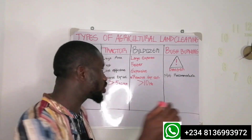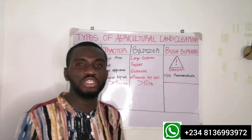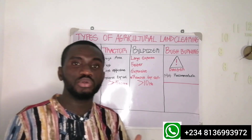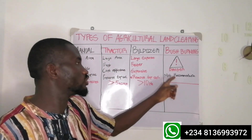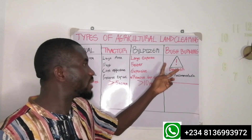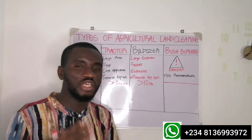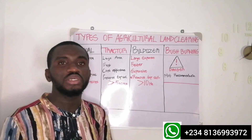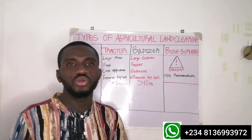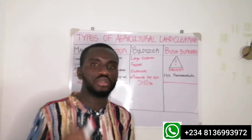The last method, which we cannot ignore, is bush burning. The majority of smallholder farmers in Nigeria still practice bush burning as a way of clearing their land. Though it's a very bad practice and cannot be recommended, people do use it. It has many bad effects on the environment and on the soil — it pollutes the environment and destroys your soil. On my next video, I'll be highlighting the five dangers of bush burning to your farmland, so look out for that.